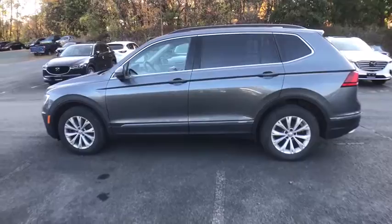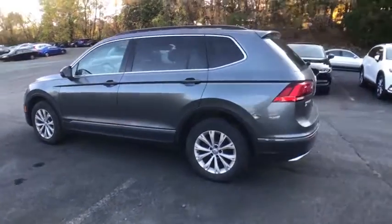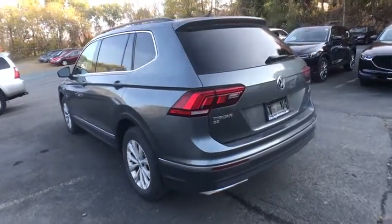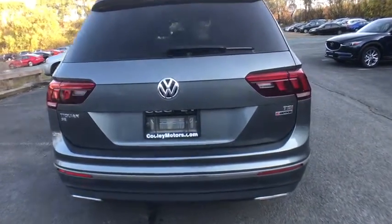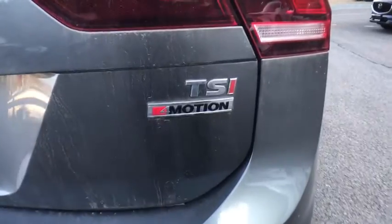Traction control, dual airbags, alloy wheels, power steering, four-wheel disc brakes, compass, trip computer, heated front seat, rear window defroster, power windows, electronic stability control.